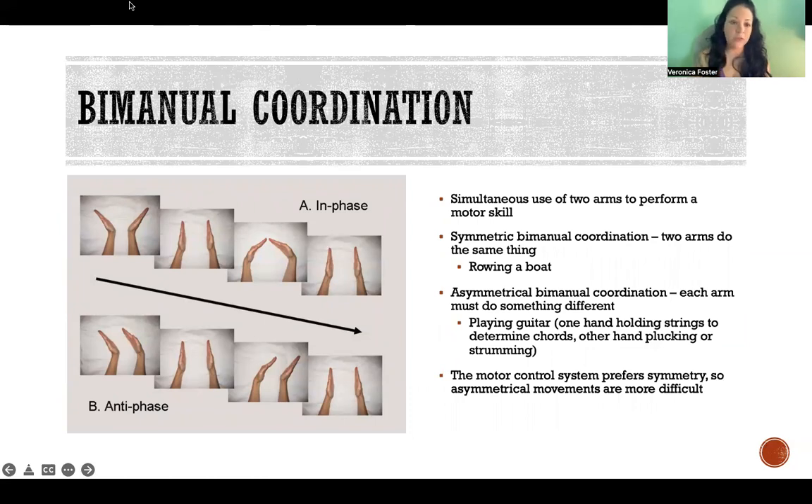Finally, bimanual coordination refers to the patterns of coordination when we're using two hands to do something. We automatically do things in symmetrical patterns - it's built into us that we prefer symmetrical movements. In-phase means the hands are doing something symmetrically - the same thing at the same time in opposite directions, like wrist flexion and extension together. Antiphase means the hands are doing opposite things at the same time, such as the right wrist in flexion while the left wrist is in hyperextension and then vice versa.